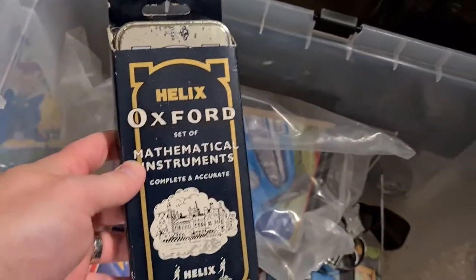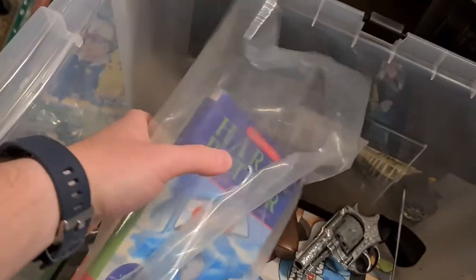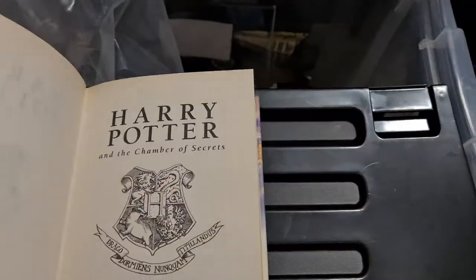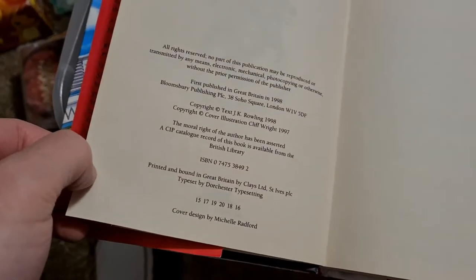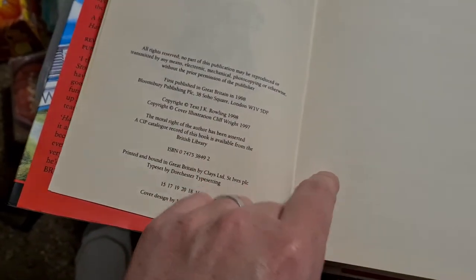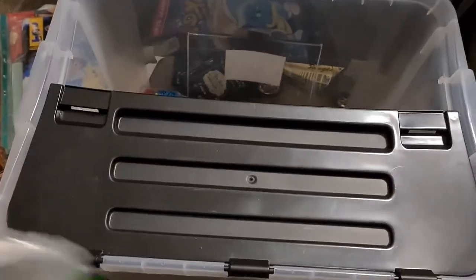One of those Oxford school sets - it's probably brand new. Harry Potter book - Chamber of Secrets. I've got a full set of Harry Potter books somewhere. First published in 1998, copyright 1998 - can't tell if it's first edition or not, don't think it is.